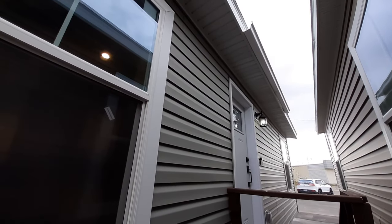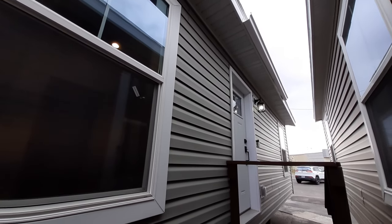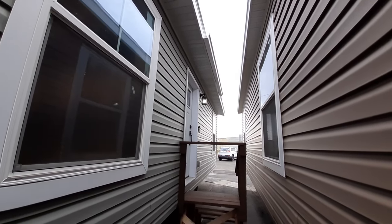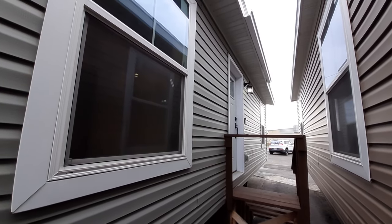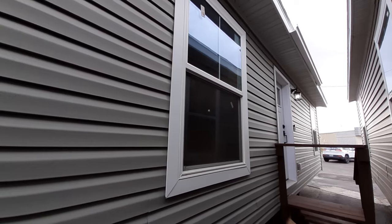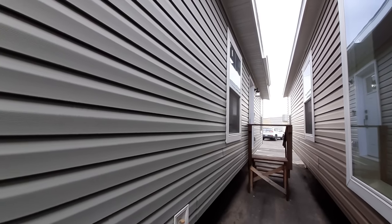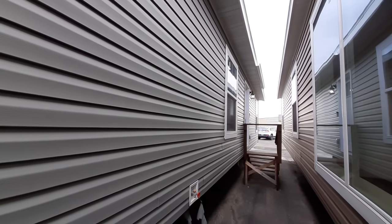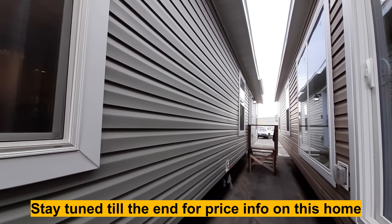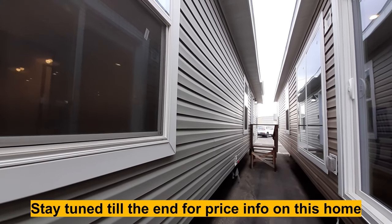Well hello and welcome — sorry about the super close-up of the home here. As you can tell they're like right next to each other, like they're about the width of a hallway really. But I got this really nice, super affordable — and it's not wallboard, this is all sheetrock. This is a modular — yeah, this is a Schult home, modular three-bedroom two-bath home.